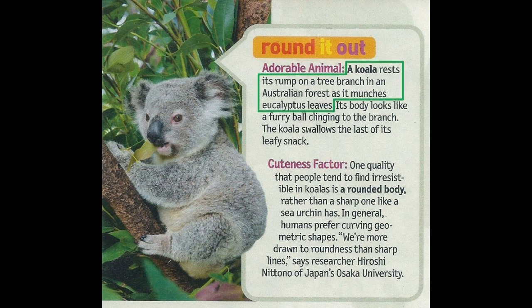A koala rests its rump on a tree branch in an Australian forest as it munches eucalyptus leaves. Its body looks like a furry ball clinging to the branch. The koala swallows the last of its leafy snack.